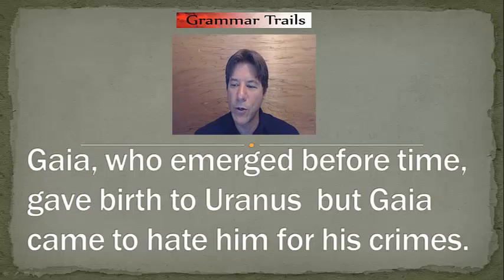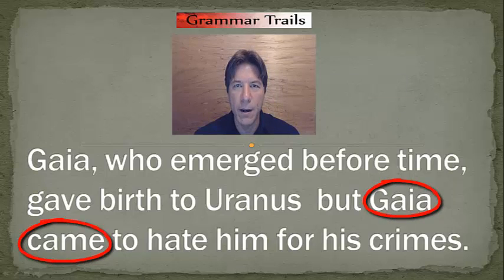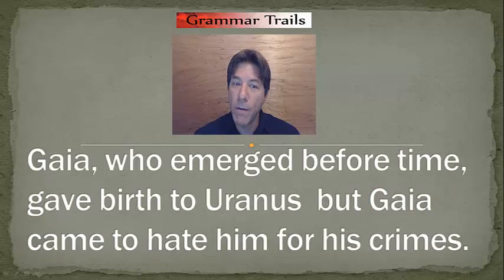"Gaia came to hate him for his crimes." Who is doing this? Gaia. And what is she doing? Coming. So we have a complete sentence, a coordinating conjunction, and a complete sentence. However, notice we already have a comma in the first sentence — "Gaia, who emerged before time," — comma. Therefore, according to the rule, we are going to place a semicolon before the coordinating conjunction.